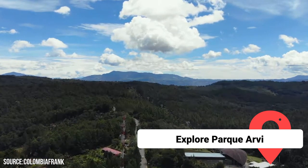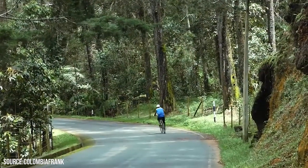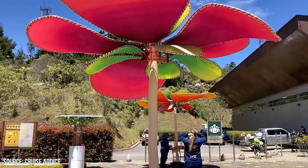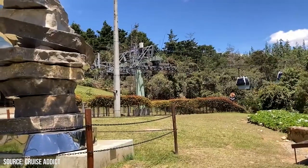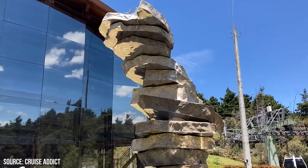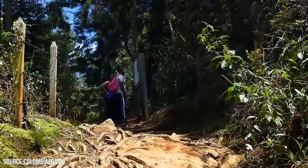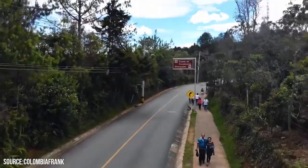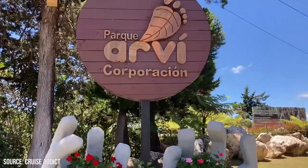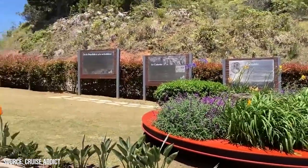Explore Parque Arvi. Parque Arvi is a sprawling natural reserve located just outside of Medellin, offering a refreshing escape into lush greenery and breathtaking landscapes. This expansive park is a haven for outdoor enthusiasts and nature lovers, providing a wide range of activities to enjoy. The park is characterized by dense forests, rolling hills, and meandering trails. One of the most popular activities is hiking, with a network of well-marked trails catering to all skill levels. You can also have a picnic in designated areas, or rent bicycles and explore the park on two wheels, feeling the cool breeze on your face.